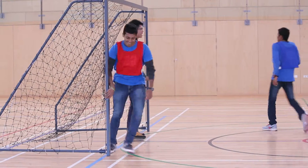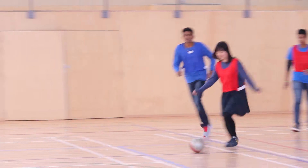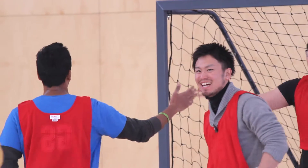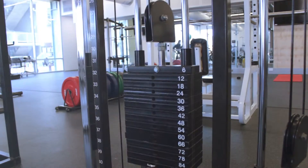The centre has great facilities for a range of sports, including a full-size sports court with a sprung floor and seating for up to 600 spectators. It also features a weights room and a fully equipped gym.